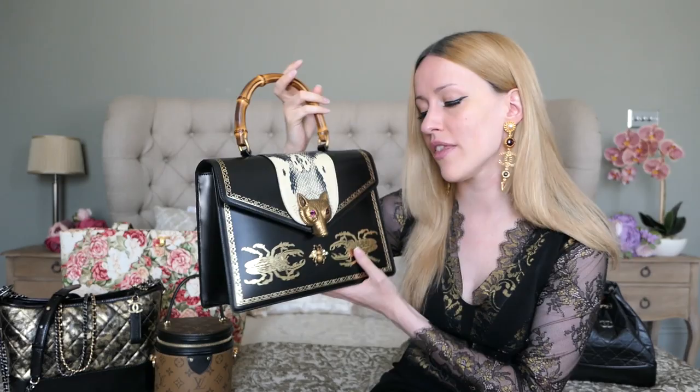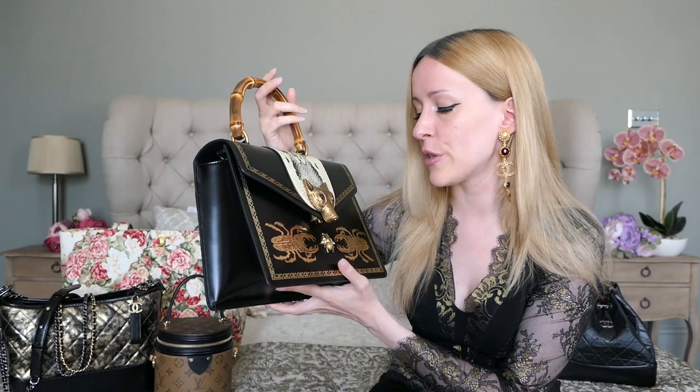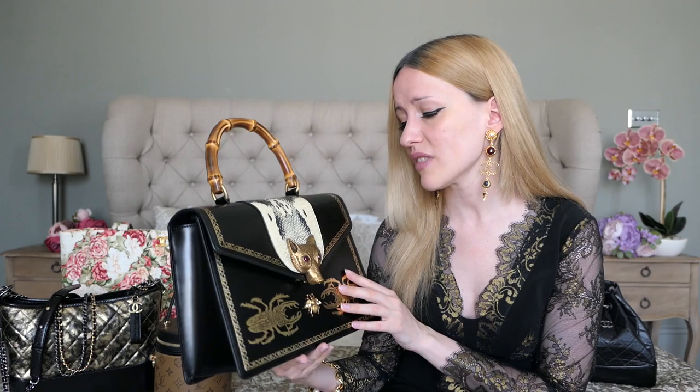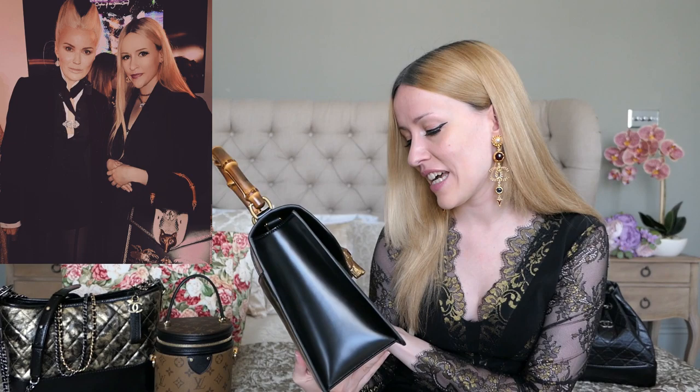Next up is my Gucci Brooch Bag — I've recently done a video on it. This is the jewel of my collection: a Gucci Brooch Bag from Alessandro Michele's early time at Gucci, and it has just been such a showstopper. Whenever I go to London Fashion Week I always bring this one, and I've actually met Daphne Guinness while carrying this bag, which is always a really nice memory attached to it.